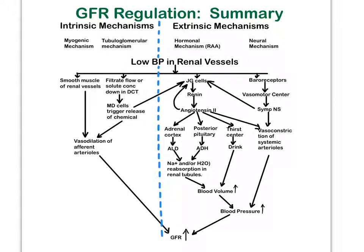Glomerular filtration rate, GFR, is regulated by two mechanisms. We call them intrinsic mechanisms, or auto-regulatory mechanisms, or even local mechanisms, versus extrinsic mechanisms. The extrinsic mechanisms include the hormonal mechanism — namely your renin-angiotensin-aldosterone mechanism — and the sympathetic nervous system.